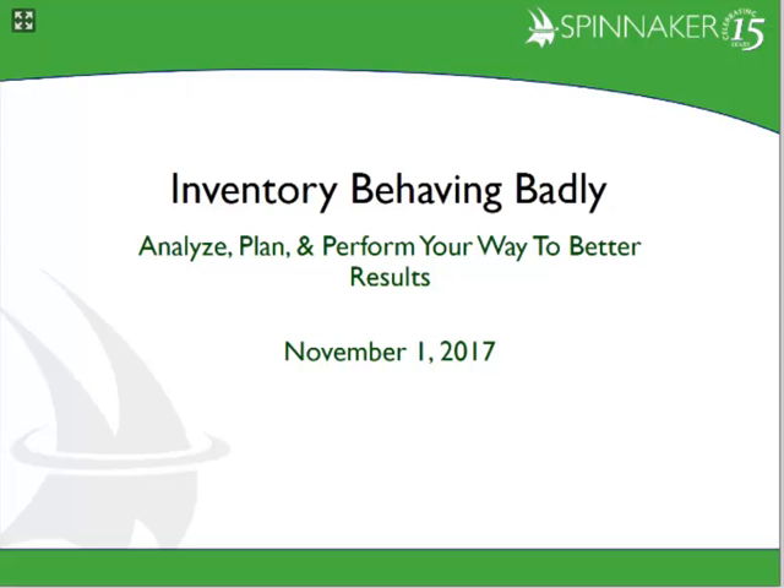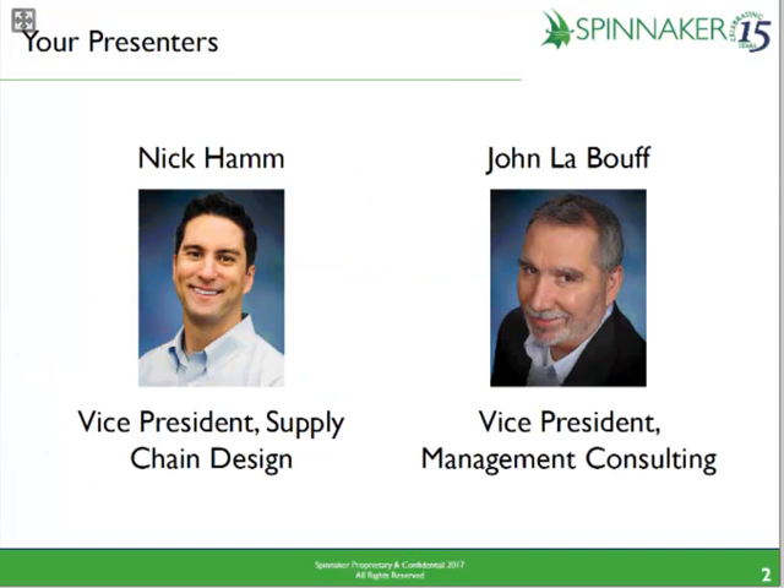Good morning, everyone. Thank you for attending the webinar. Today's topic is Inventory Behaving Badly. My name is Nick Hamm, and I'm the Vice President of Supply Chain Design here at Spinnaker. I also have a colleague, John LaBeouf, who is the Vice President of Managed Consulting for Spinnaker. Nick and I are going to co-host this webinar this morning.